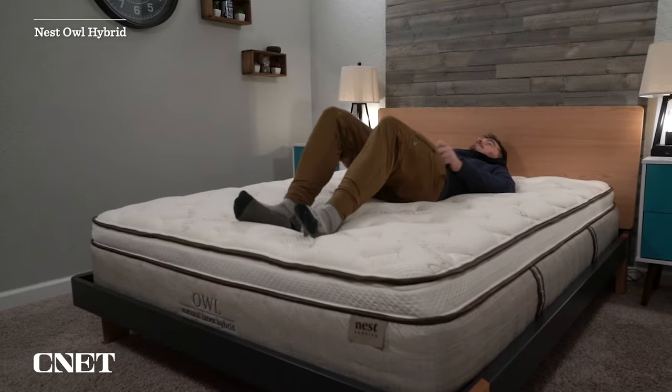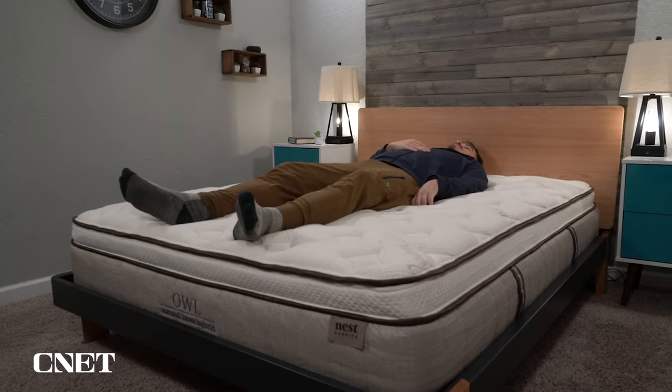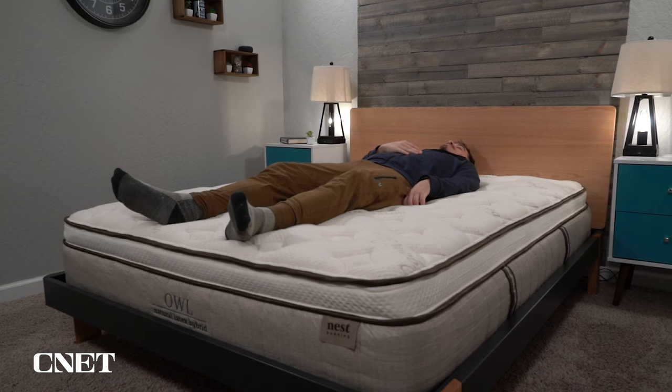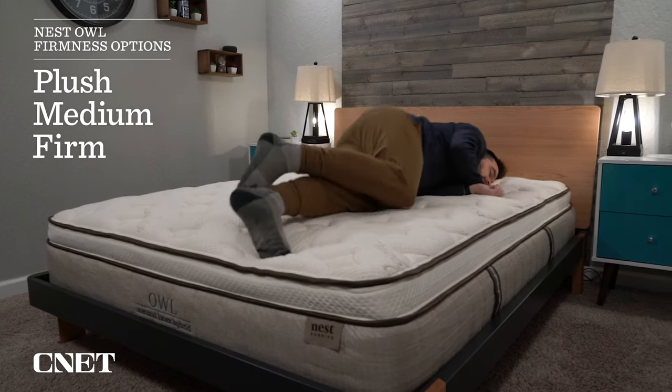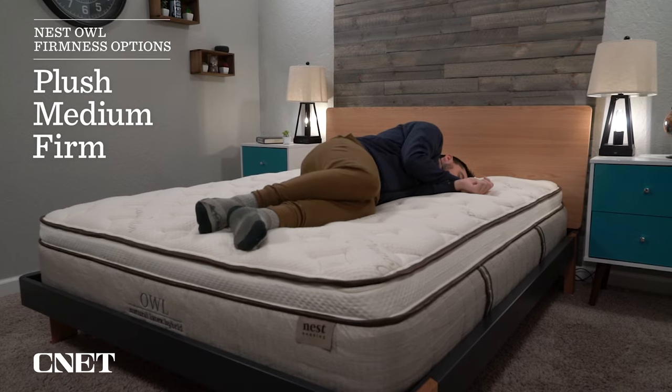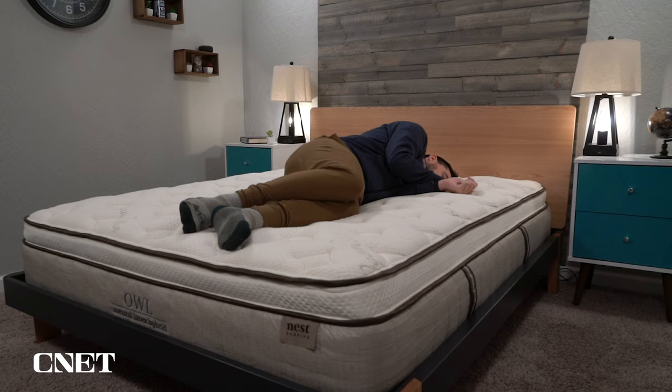This is a good time to talk about the differences between the Finch mattress and the Owl mattress. Essentially, the Finch is the all-foam version of the Owl — the Owl has coils for support instead of additional latex foam. On the Owl, you have three firmness options to choose from as opposed to just two, and the medium on the Owl is actually closer to a true medium in comparison to the Finch.